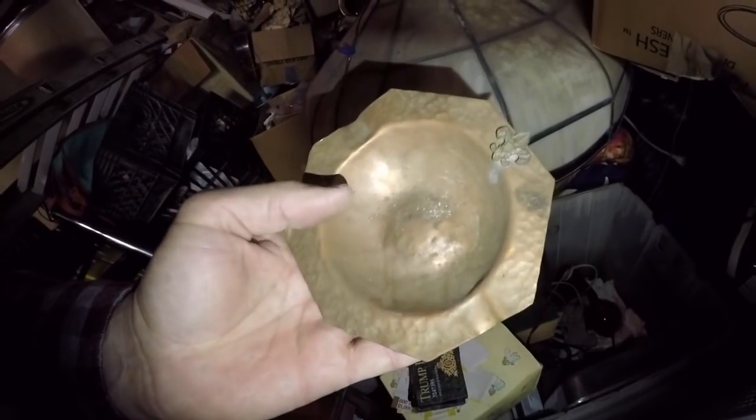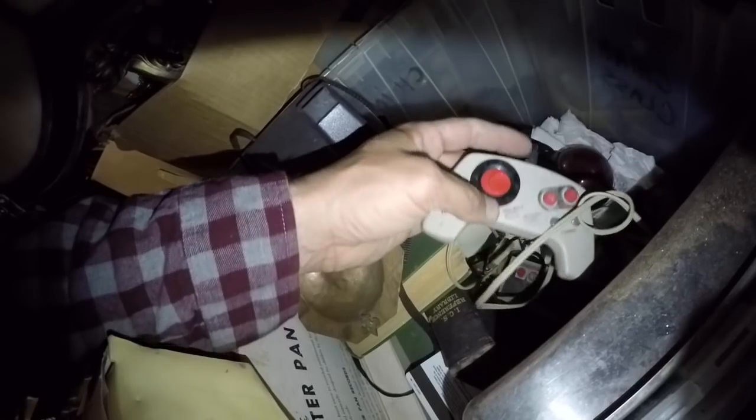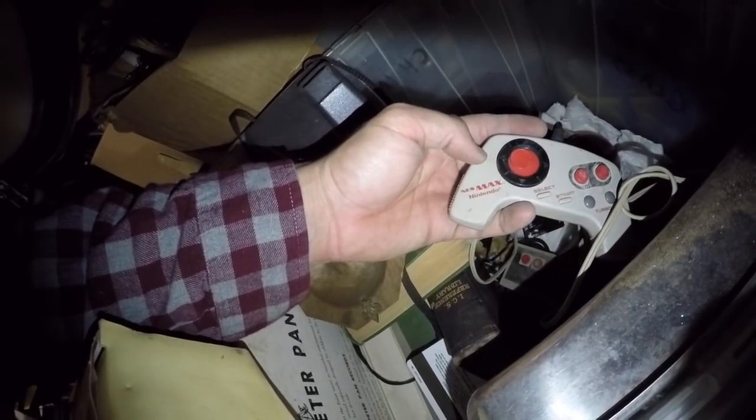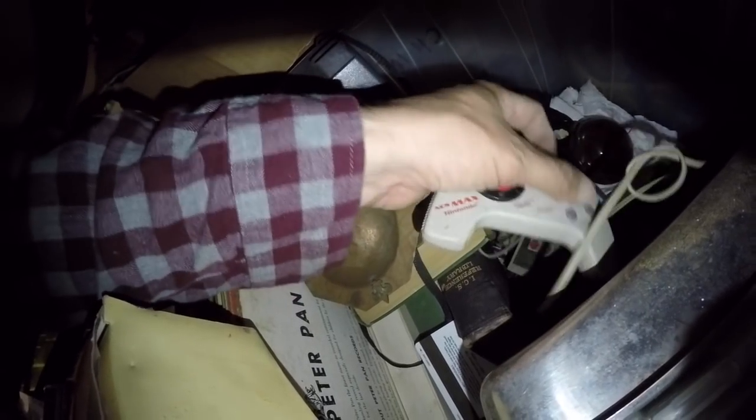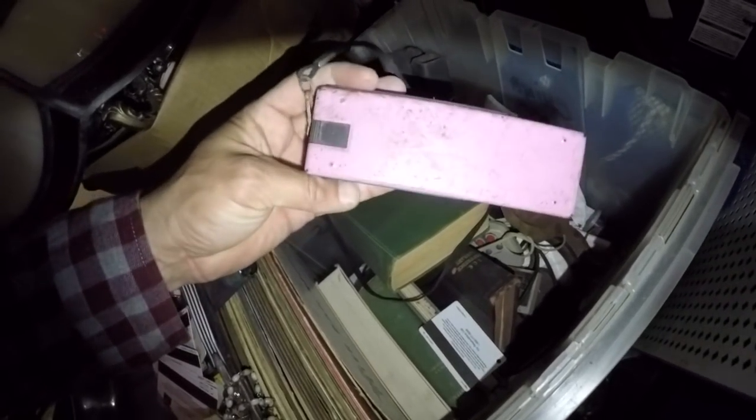I like this little Boy Scout ashtray. Looks like some NES controllers. This might actually be a decent controller — NES Max. I'm not 100% sure. I wonder what the Max is worth — I'll have to look that up later.